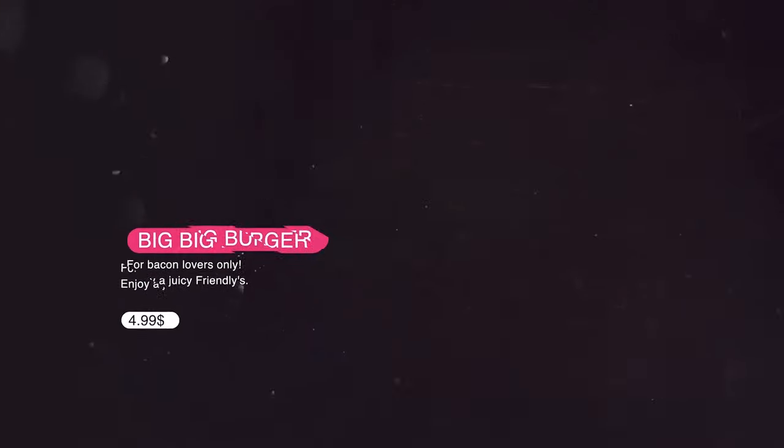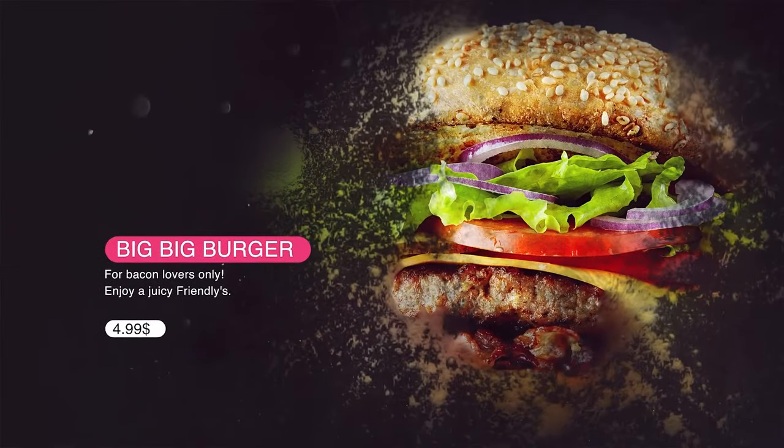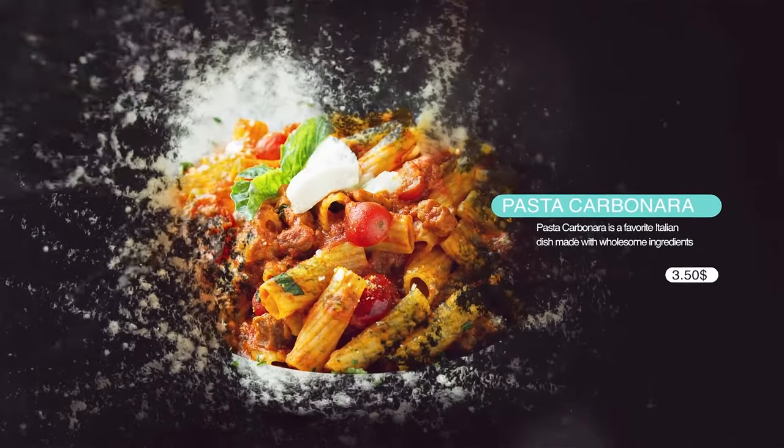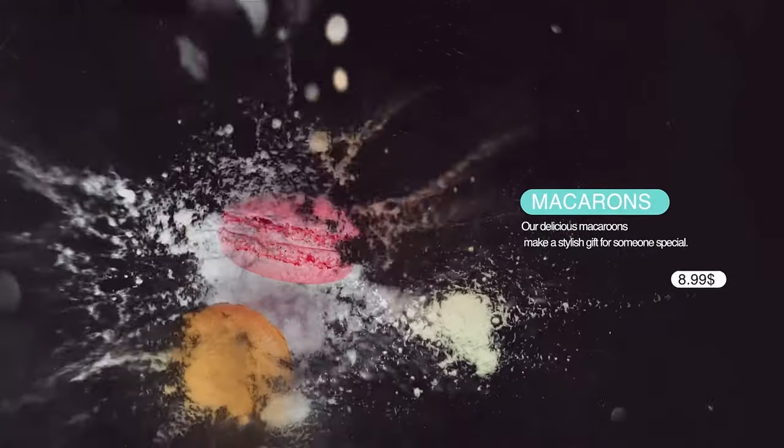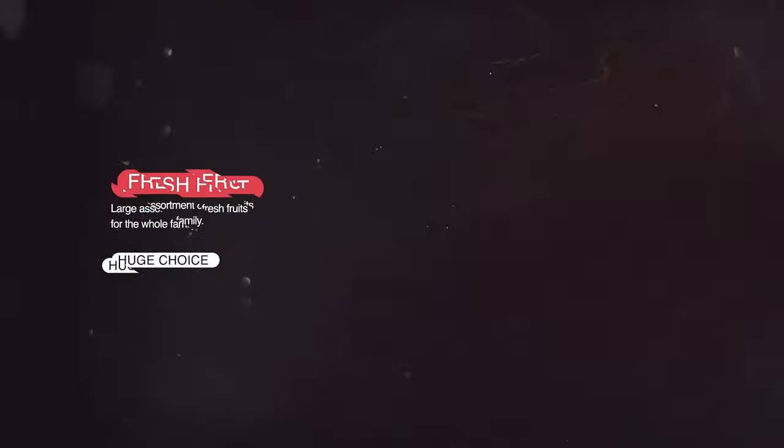And if you love bacon, don't sleep on the big, big Friendly's Burger. We also have pasta carbonara made with wholesome locally sourced ingredients, scrumptious vegan sushi, which can be daunting to try to make at home, and delicious macarons that make a perfect delicious gift.